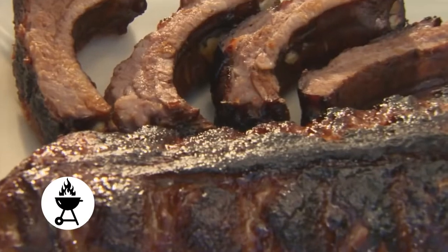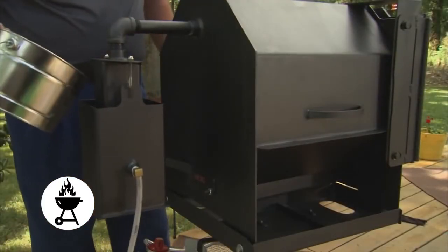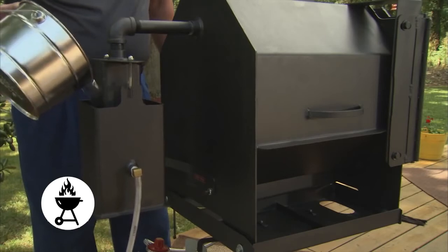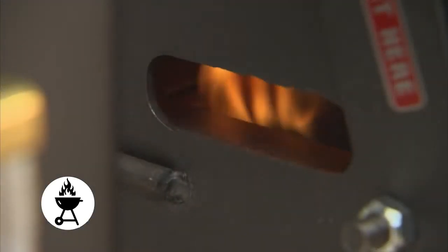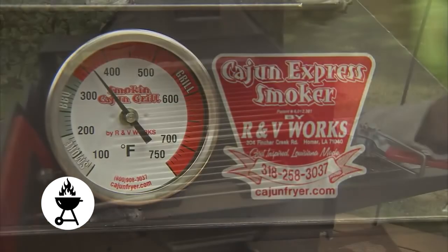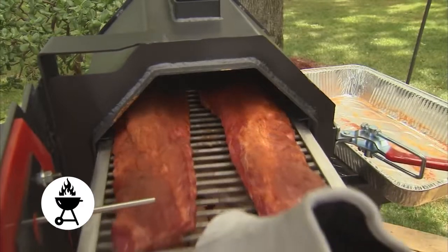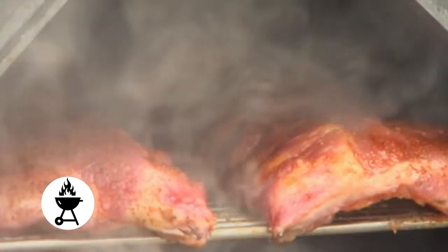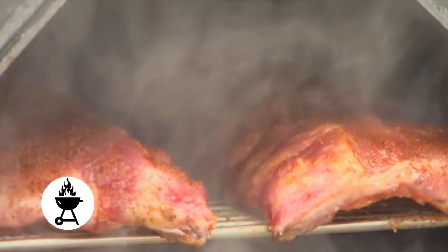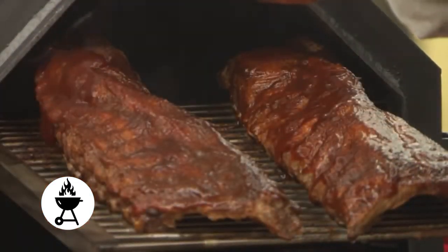Now the average person can be a pitmaster on each and every cooking. Just fill the hydrator with water, beer, wine, fruit juice or liquid of your choice. Then light the Cajun Express Smoker and set the temperature at 350 degrees. Load your meat into the cooking chamber and forget about it until it's time to take it out. It is that easy — the Cajun Express Smoker does all the work, taking all the guesswork out of the equation.